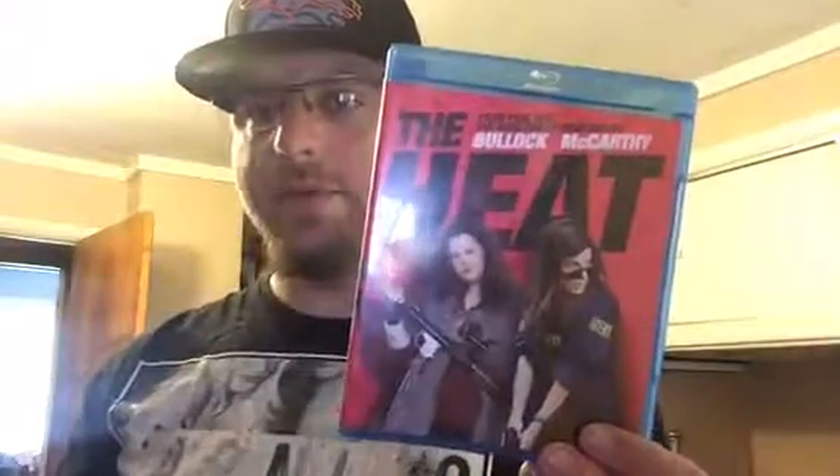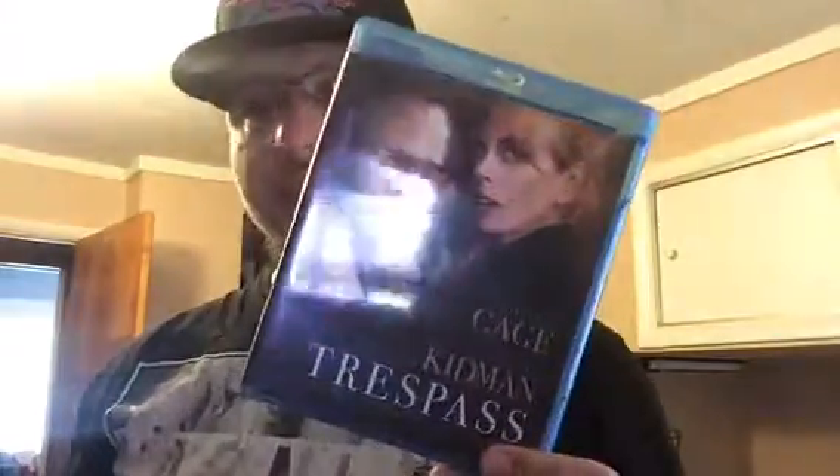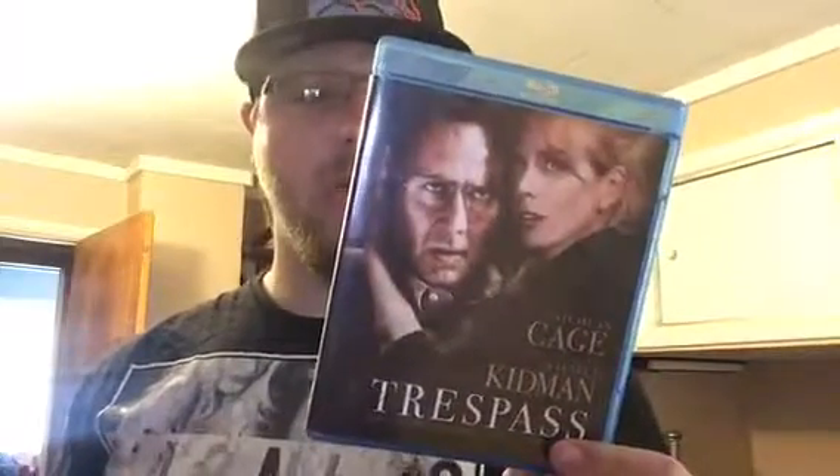One that I had mixed reviews about, but Melissa McCarthy steals the show for me — which is the buddy cop film The Heat. Melissa McCarthy is definitely the bad cop in this. Another Nicolas Cage film: Trespass — I believe this is a home invasion film, should be good. Next one I completely forgot about but I got this at the dollar store and had to pick it up — I'm a big fan of Will Smith and Adam Sandler.